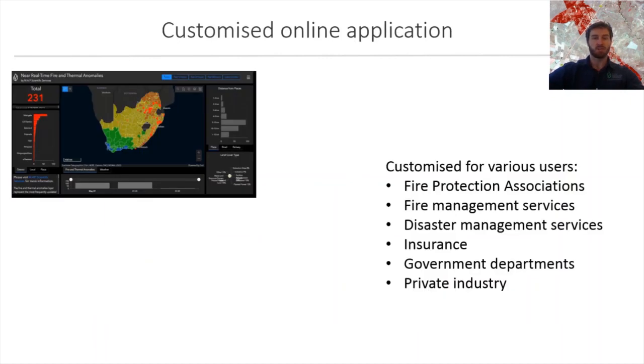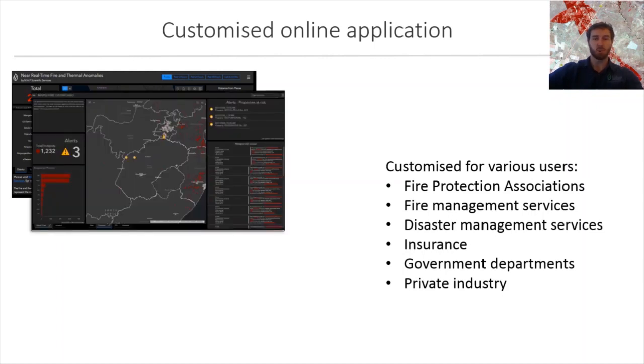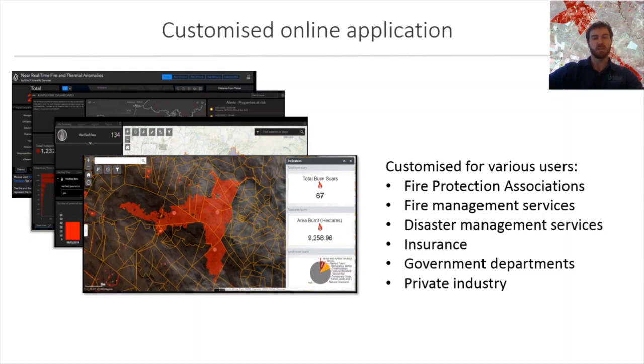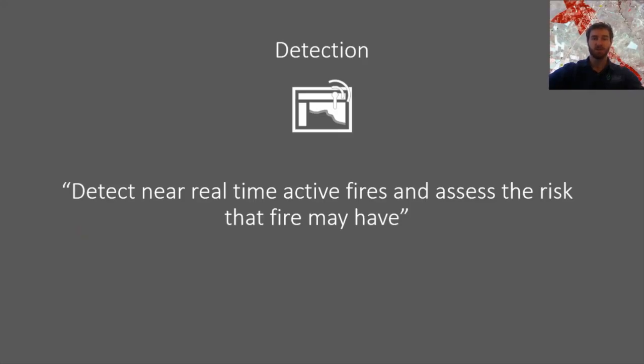Focusing on these core principles, we have put together online applications that can be customized for our clients' needs, specifically relating to detecting active fires, analyzing burn scars, reporting on fire statistics, and facilitating planning and fire prevention. These applications can be catered for multiple users, including fire protection associations, fire and disaster management services, insurance companies, government departments, or private industry. I'm now going to demonstrate some of the applications, starting with our fire detection applications.